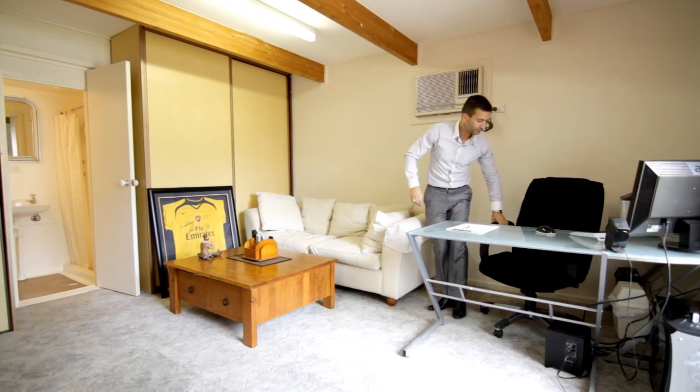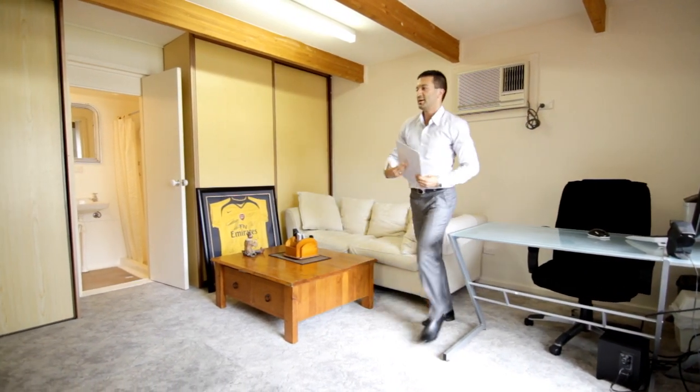In addition to this home, we have a detached rumpus room. You can use this as a games room, a teenager's retreat, or you can rent it out to a student — or whatever you like, basically. It's got reverse cycle air conditioning, an ensuite, built-in robes — it's got everything.